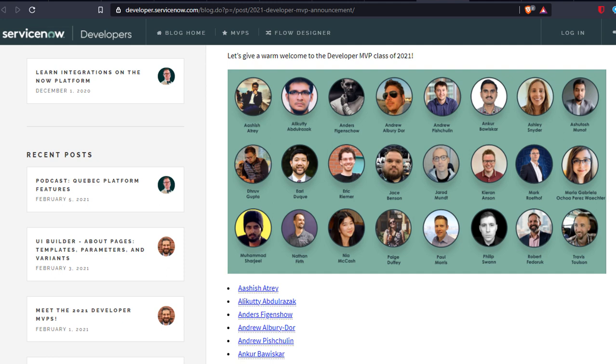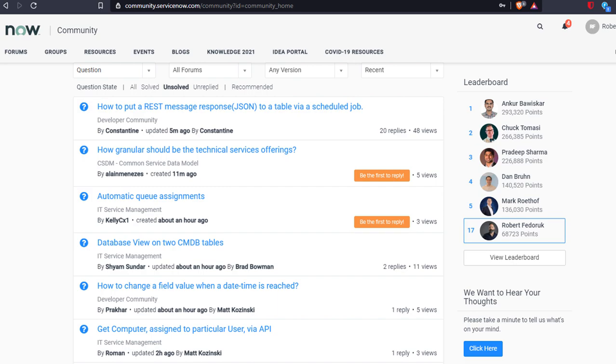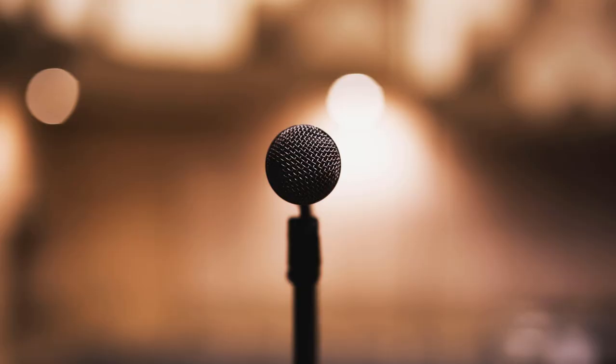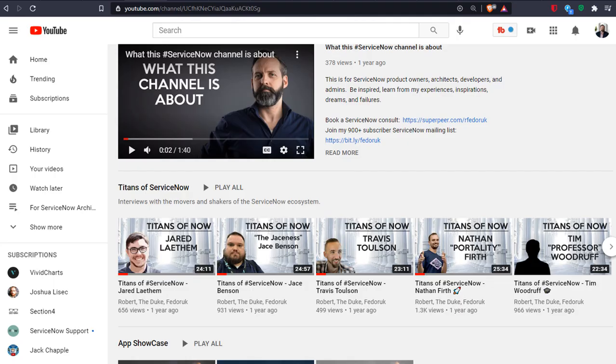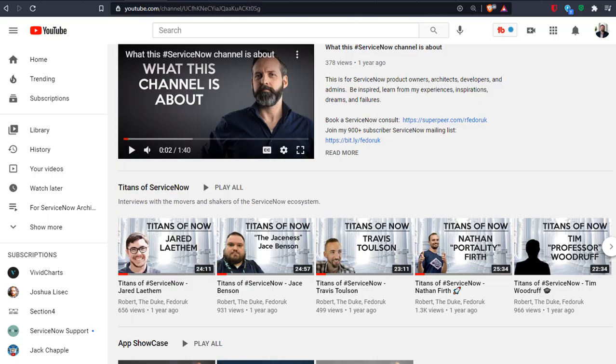Now let's talk about the DevMVP program. DevMVP is actually a lot more flexible. How do I know? Because I'm a DevMVP, but I don't consider myself a real Dev. The DevMVP program rates much more on the content you generate regardless of the platform. If you want to go to DevMVP, you have to go wide and deep. Participate in either the community or the SNDev Slack channel. It's also critical that you utilize an external platform to create new content — YouTube channels, blogs, or podcasts. The key is you have to be visible as a leader in educating the developer community. For my part, I suspect my YouTube channel and SNDev Slack participation earned me this distinction.